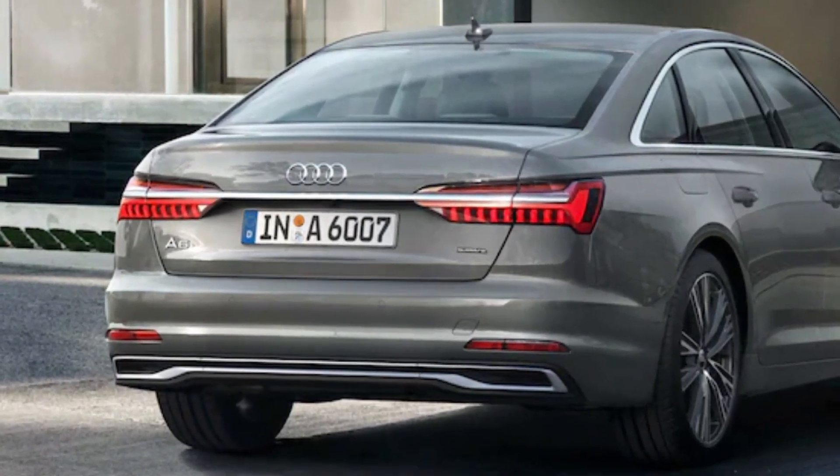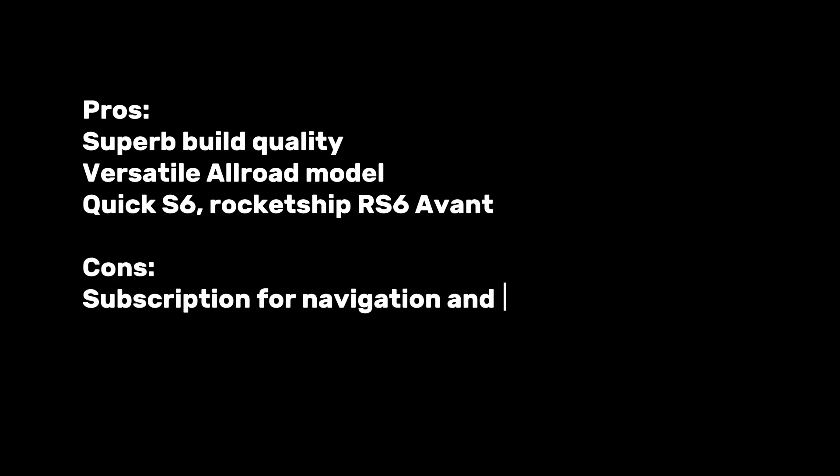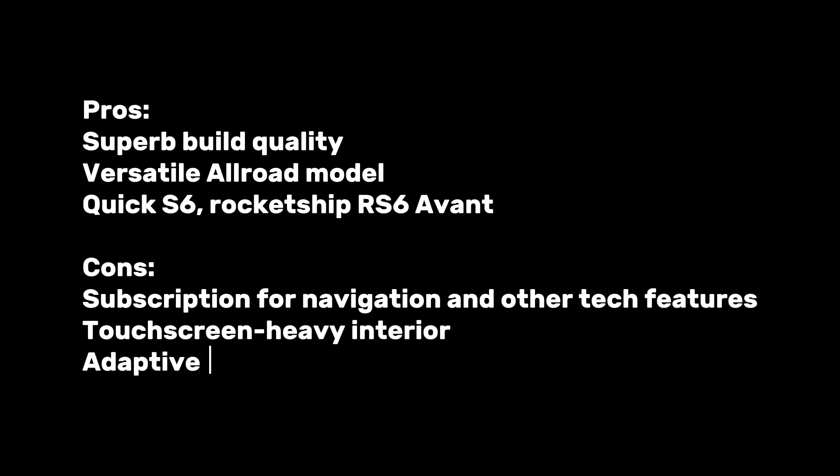Pros: superb build quality, versatile Allroad model, quick S6, rocket-ship RS6 Avant. Cons: subscription required for navigation and other tech features, touchscreen-heavy interior, adaptive cruise control not standard.